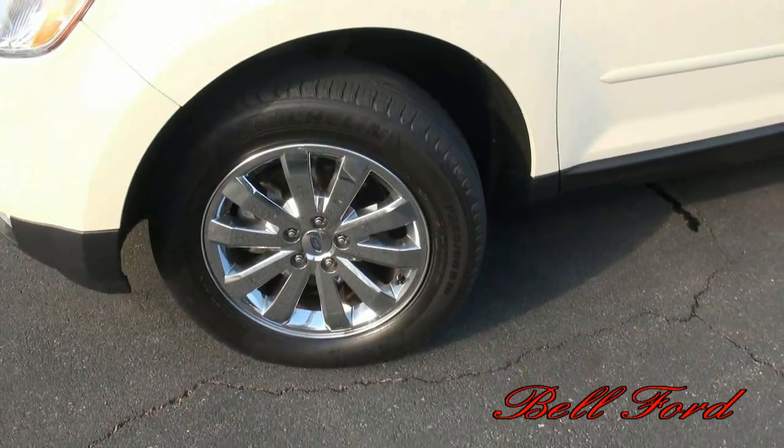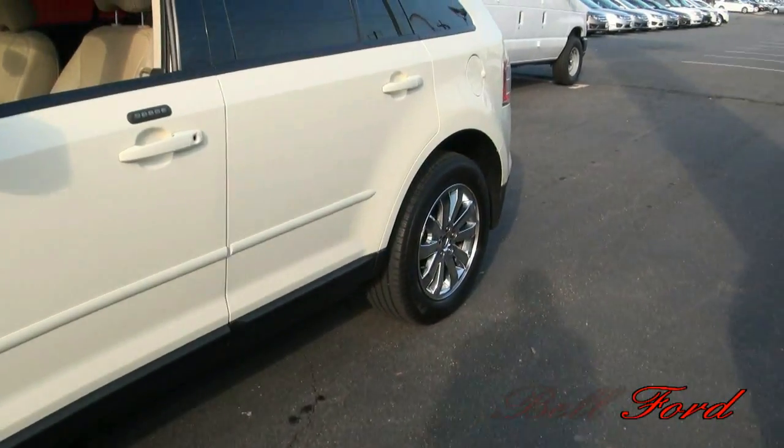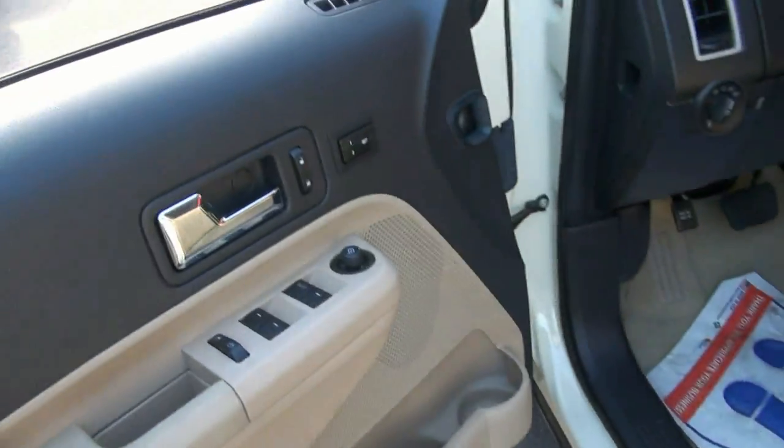Tires are in great shape. We have 245/60/18s. You do have the optional chrome wheels — the upgrade. Ford still offers this code key just in case, which is a great option that no other car company has.